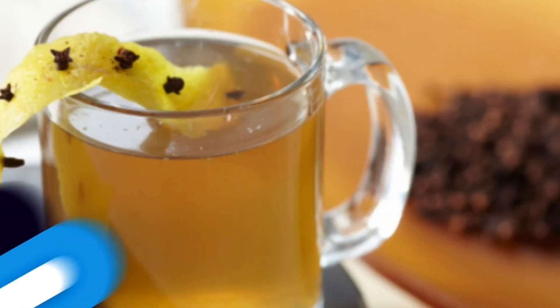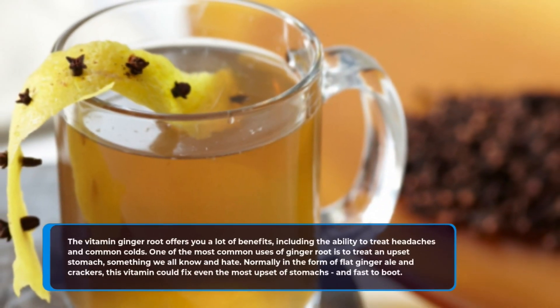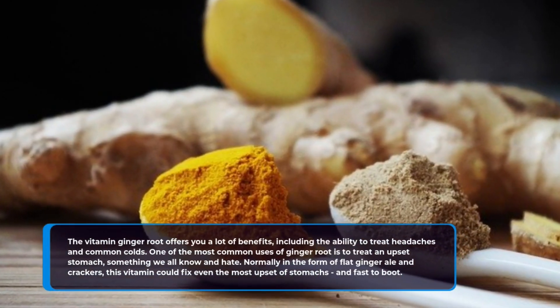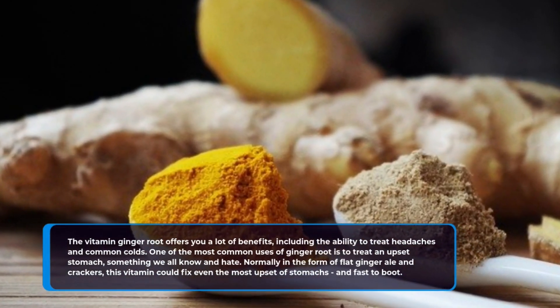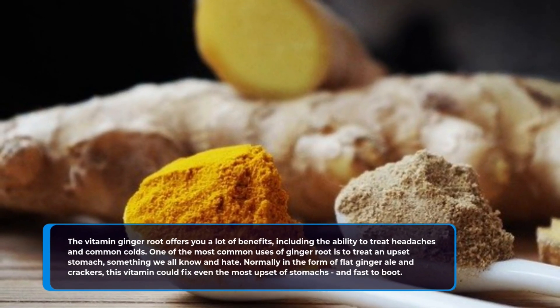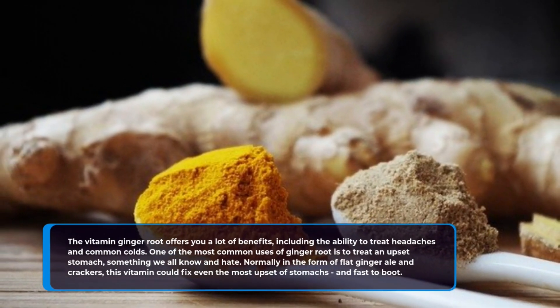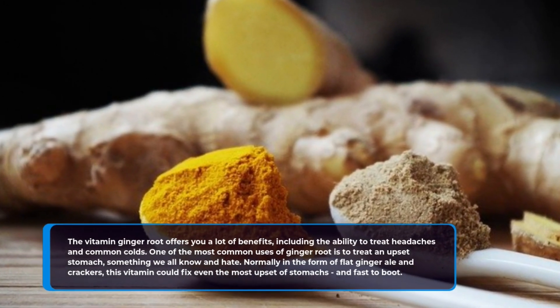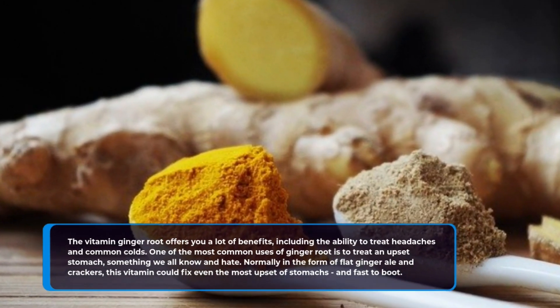Ginger root heals ailments. Ginger root offers you a lot of benefits, including the ability to treat headaches and common colds. One of the most common uses of ginger root is to treat an upset stomach, something we all know and hate. Normally in the form of flat ginger ale and crackers, this could fix even the most upset of stomachs, and fast to boot.